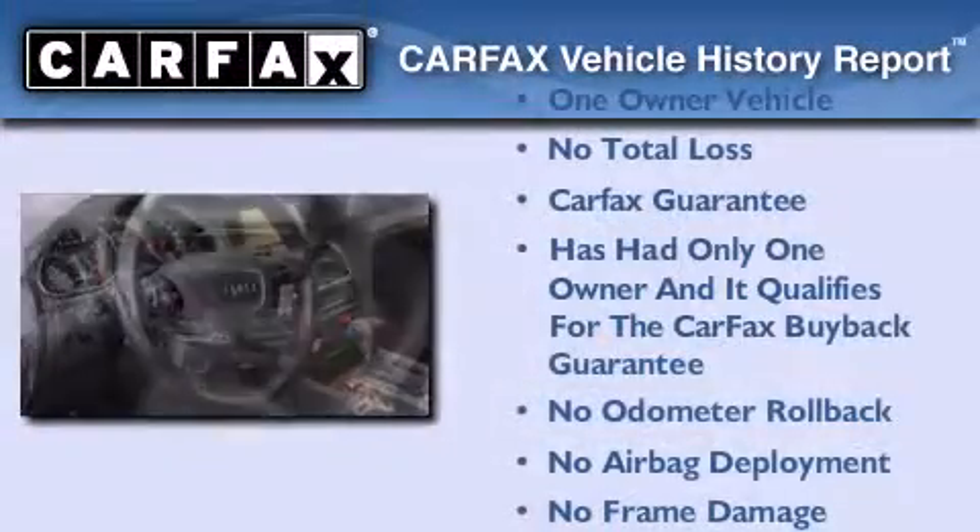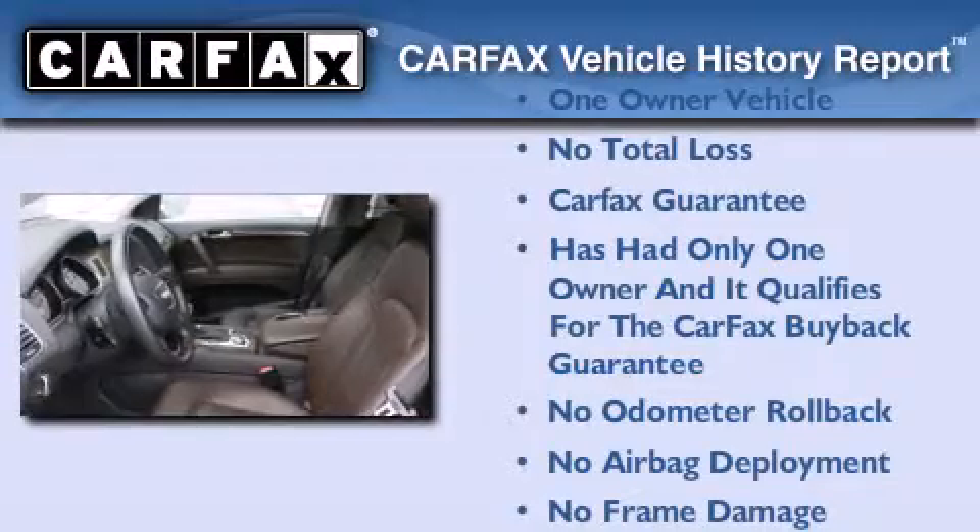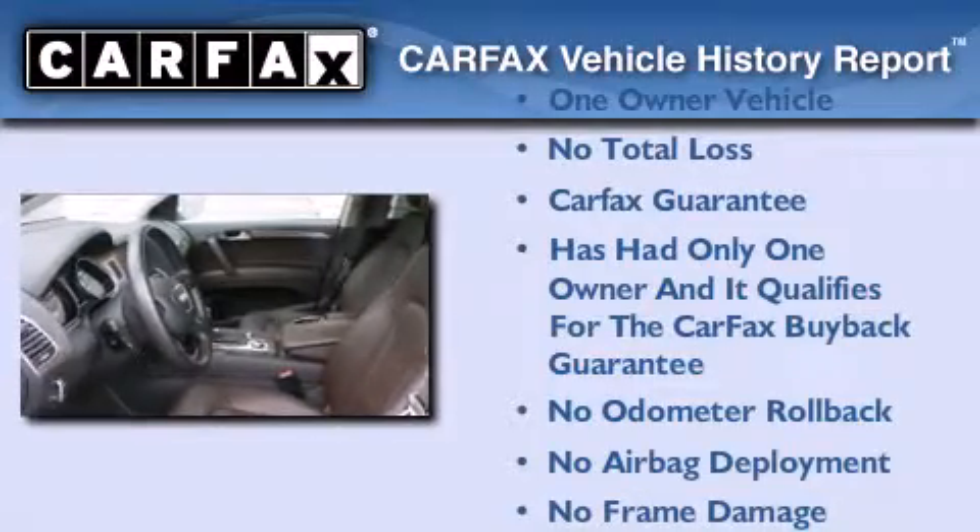This vehicle has less than 14,000 miles. This Audi had only one owner and it qualifies for the Carfax buy-back guarantee. Call or visit us right now and arrange your test drive today.